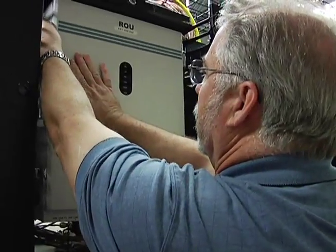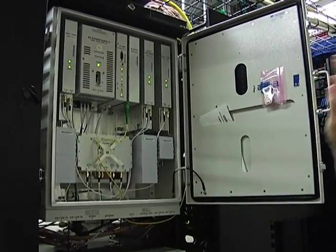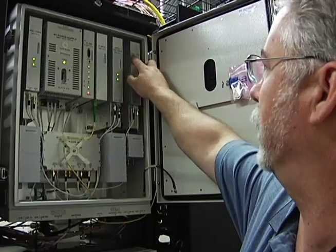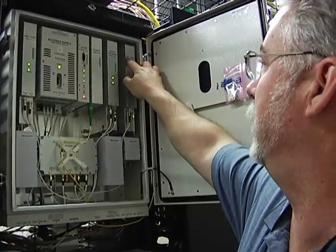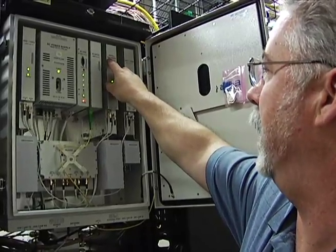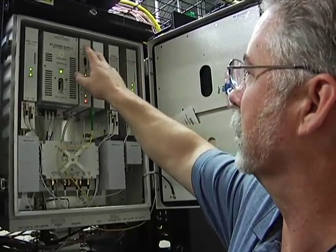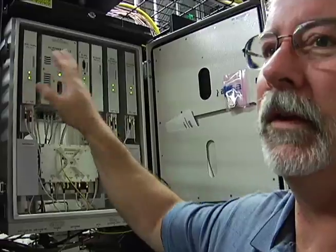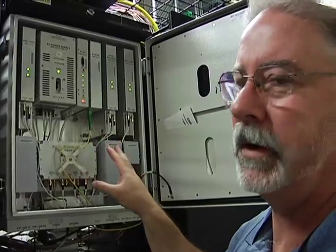The remote optical unit is a neutral host system, which means we can carry multiple carriers. These are what you call RDUs, and they call out the technology each RDU will serve: 1900 PCS and AWS, 800 public safety, 900 IDIN, 900 paging. There's a control module, an optical card, and another module for 700 public safety and 850 cellular. Any carrier out there has one of those technologies, and it'll fit somewhere in one of these RDUs.